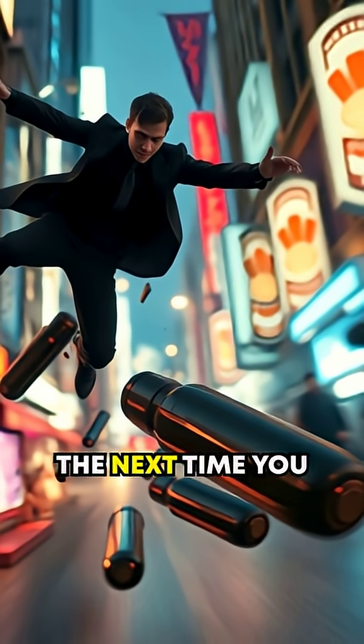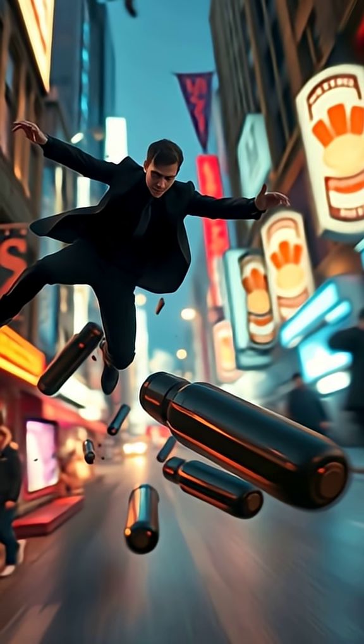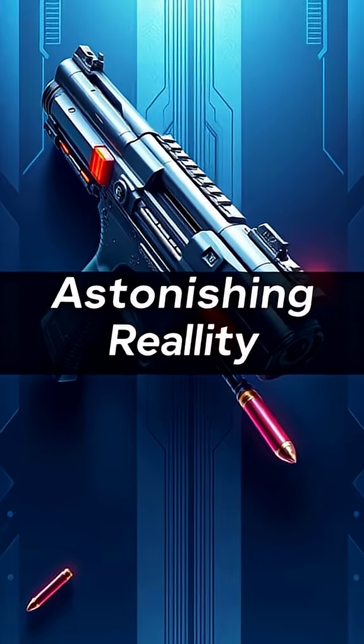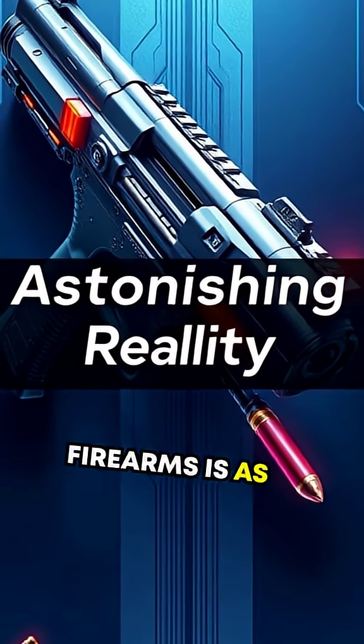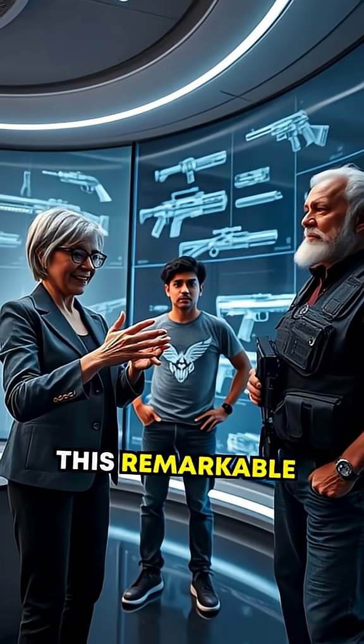So the next time you watch a movie where someone bends a bullet mid-shot, remember — it's not as wild an idea as it seems. The future of firearms is as astonishing as it is real. What do you think about this remarkable piece of technology?